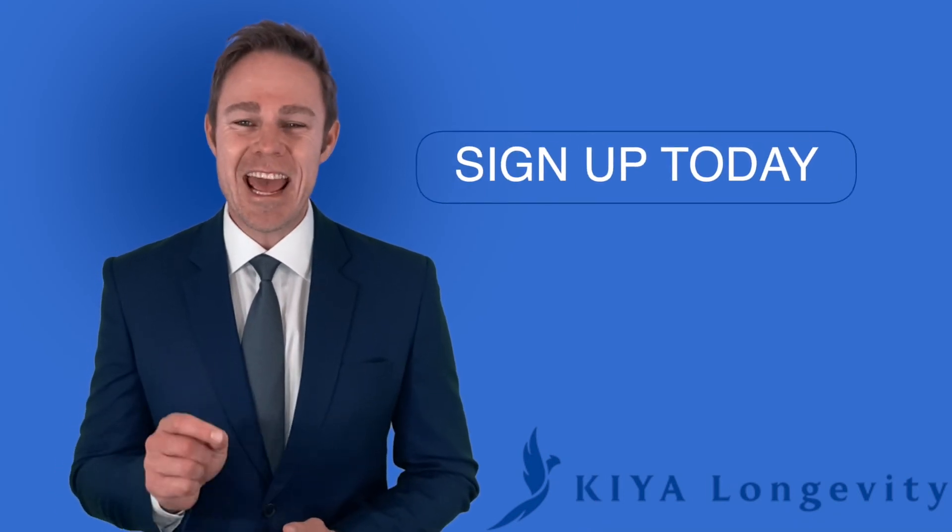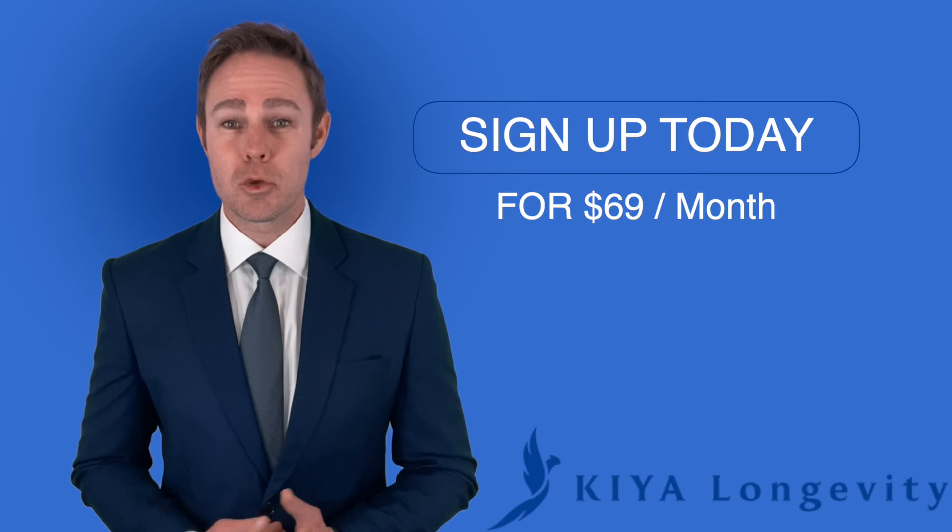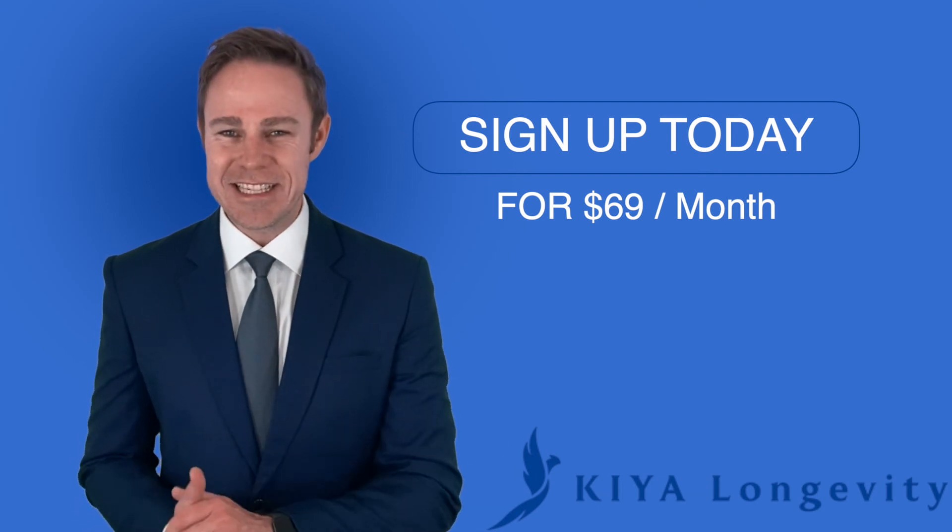Sign up today and get access to our telehealth platform 24 hours a day for only $69 a month.